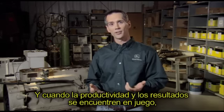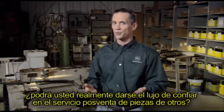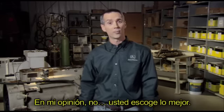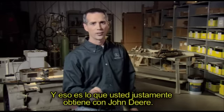When productivity and the bottom line are at stake, can you really afford to trust the other guys' aftermarket service parts? Not in my book. You go with the best, and that's exactly what you get with John Deere.